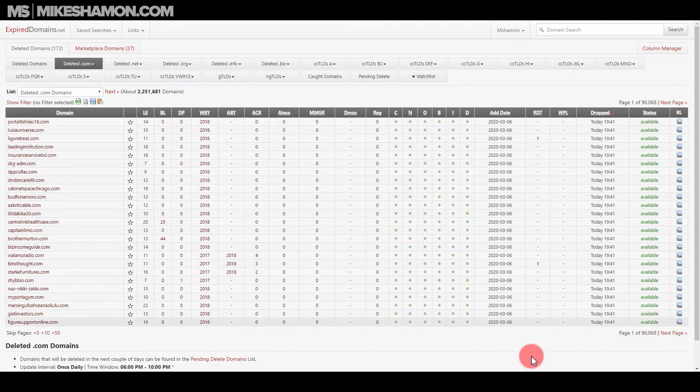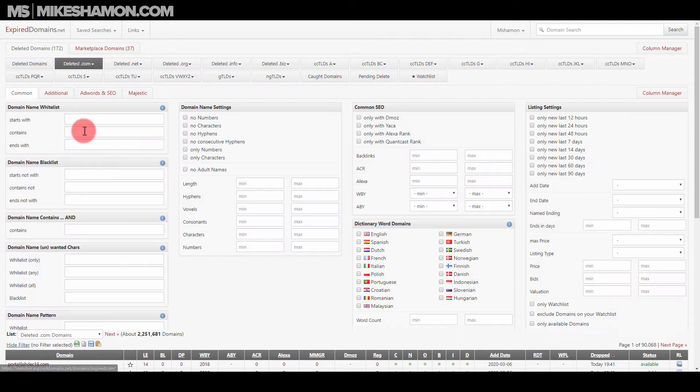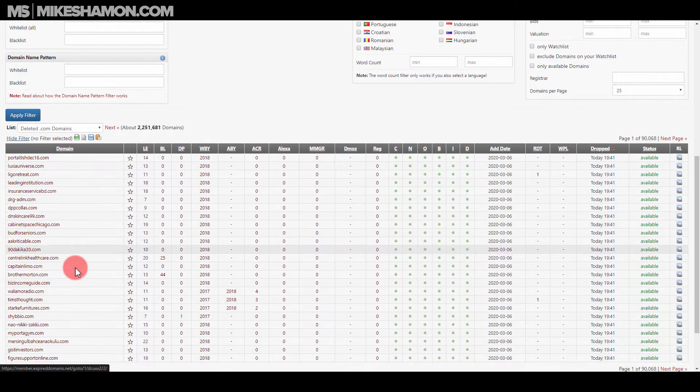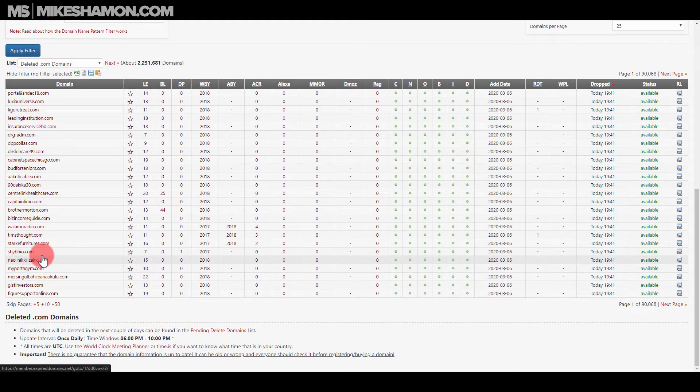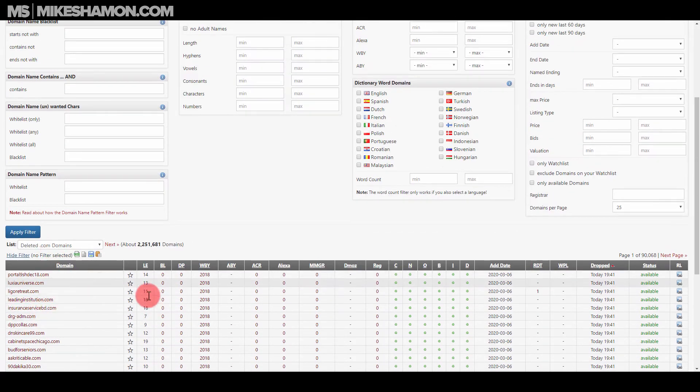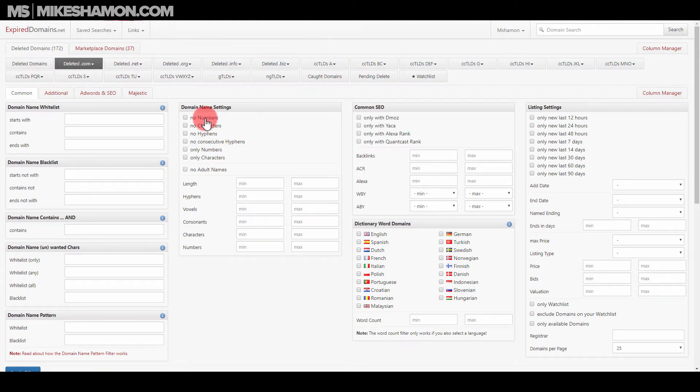It comes up with around 90,000 results. There's a show-filter option and you don't want to leave it unfiltered because there are a lot of domains that are just numbers, gibberish, and random characters. There are also going to be adult domain names in there, so fair warning on that.